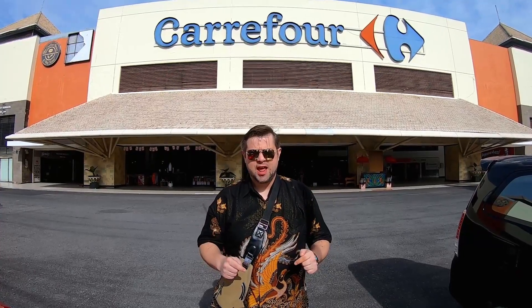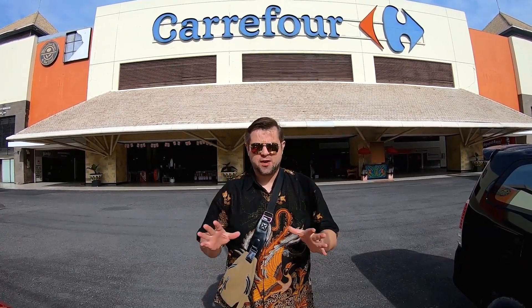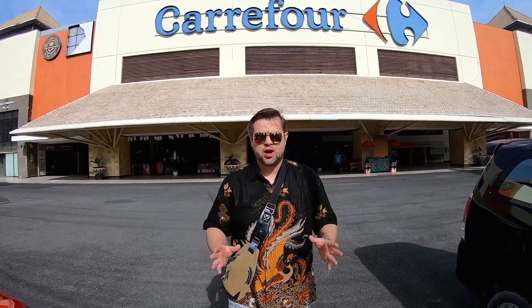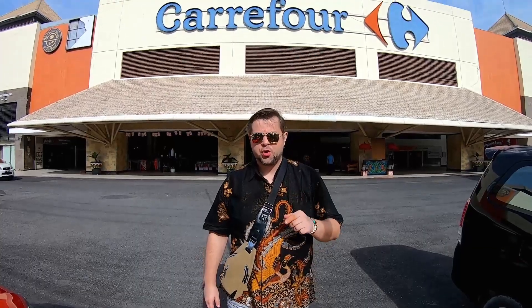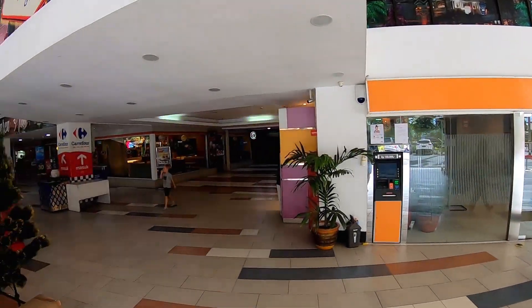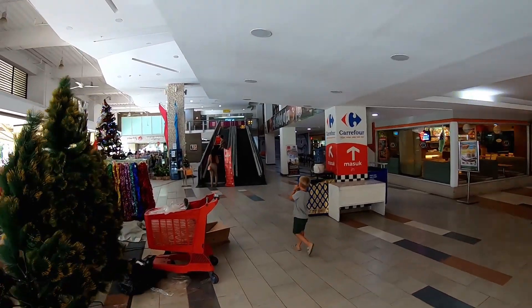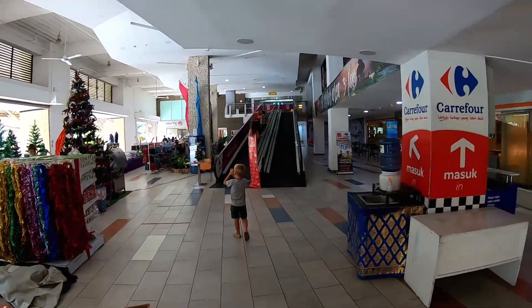It is located on the Sunset Road — I will leave all the coordinates below this video. This is one of the biggest malls here and it is very convenient. It has a lot of stores and a huge grocery section on the upper floor. The first floor is devoted to the food court, banks, and cafes. Today is Christmas Eve so people are preparing for Christmas — you can find some restaurants here.